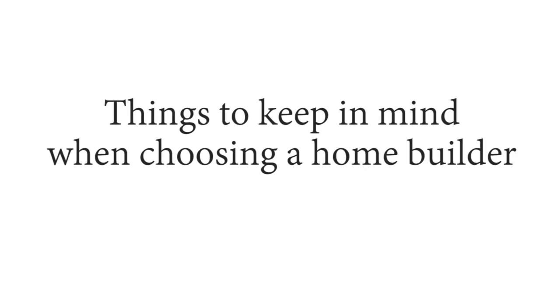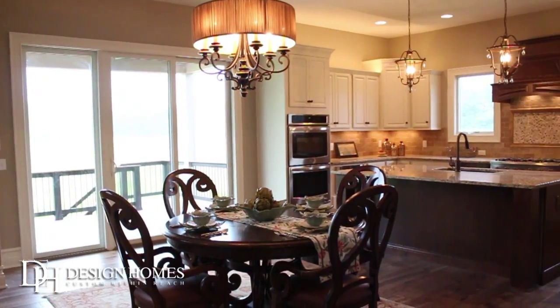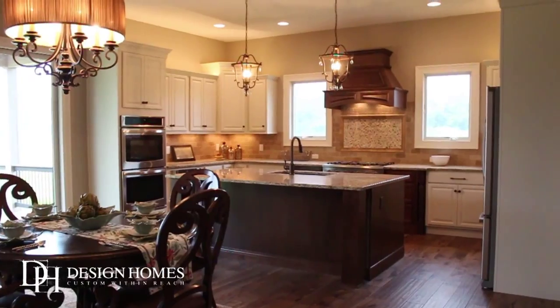Hi, my name is Mike Manessi with Design Homes. As a cautionary tale, when your builder is sitting you down one time to sign the contract and pick all your selections, they're building the home they want.